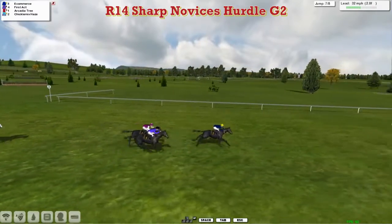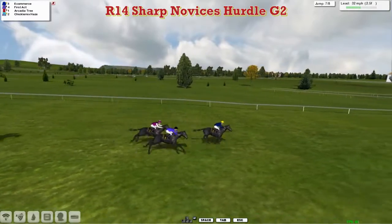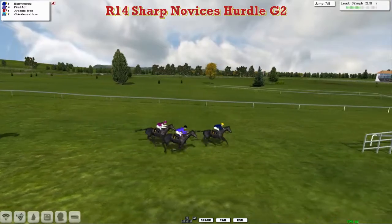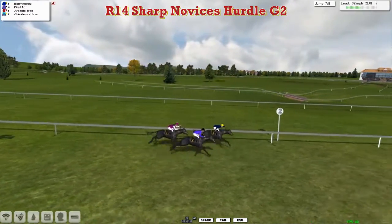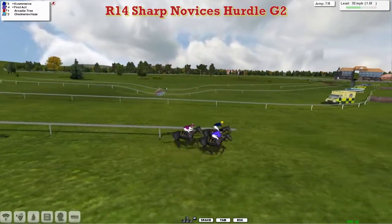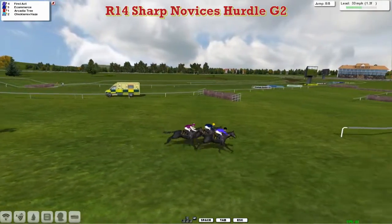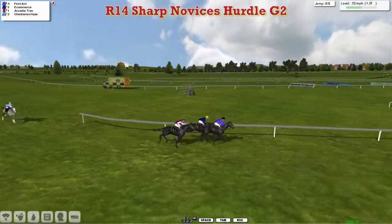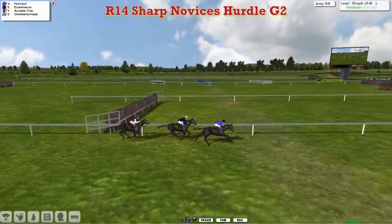Just two more to take and a little under three furlongs to race. E-commerce leads, First Act running up on the outside, and Arcadia Tree is going to try to come between the two of them. Over the second last they go — E-commerce only by a length to First Act in second, Arcadia Tree trying to come between. Now First Act comes through to probably just shade the lead as they begin to swing for home, with still another flight to take.